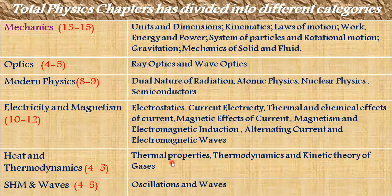Heat and Thermodynamics includes thermal properties, thermodynamics, and theory of gases — covering the First and Second Laws of Thermodynamics, specific heat of gases, and entropy. The minimum questions are 4 and maximum is 5. Kinetic Theory of Gases covers topics like RMS velocity. SHM and Waves includes oscillations and waves — superposition of waves, reflection of waves, standing waves, etc. — with a weightage of 4 to 5 questions, minimum 4 and maximum 5.